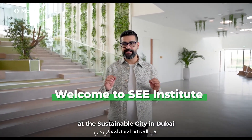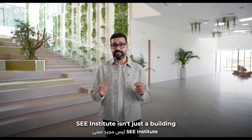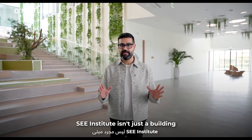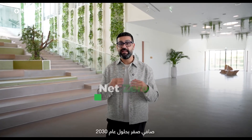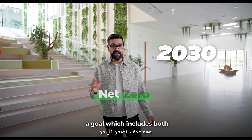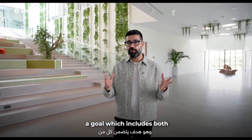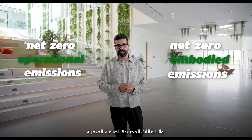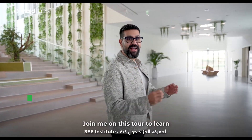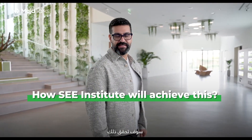Welcome to the Sea Institute at the Sustainable City in Dubai. Sea Institute isn't just a building — it's a pioneer in sustainability. It's on a mission to achieve net zero by 2030, a goal which includes both net zero operational emissions and net zero embodied emissions. Join me on this tour to learn how Sea Institute will achieve this.